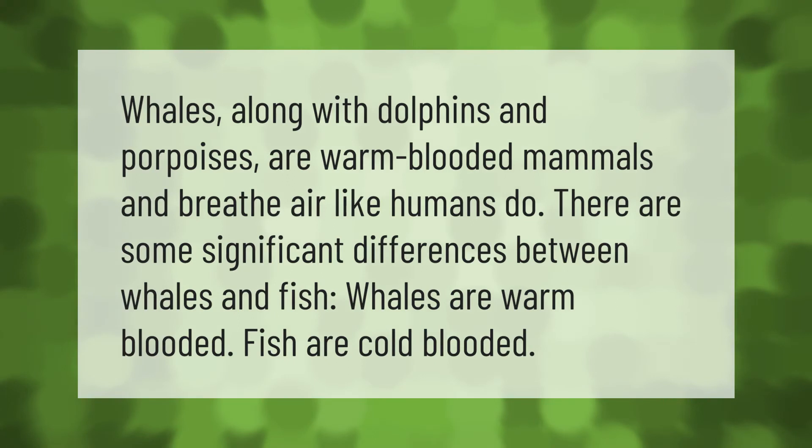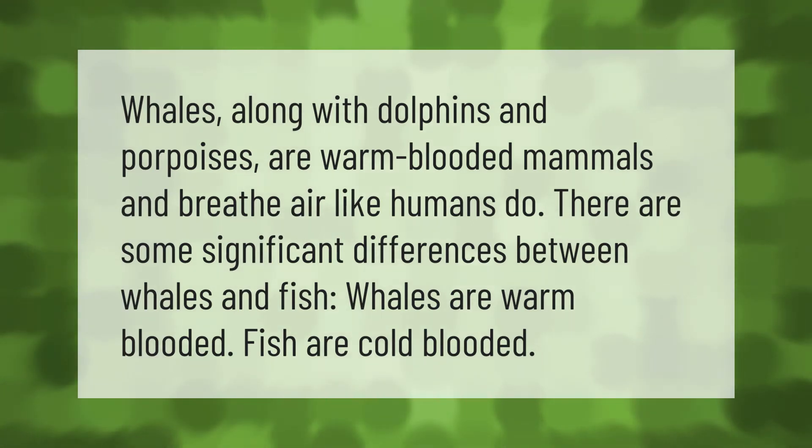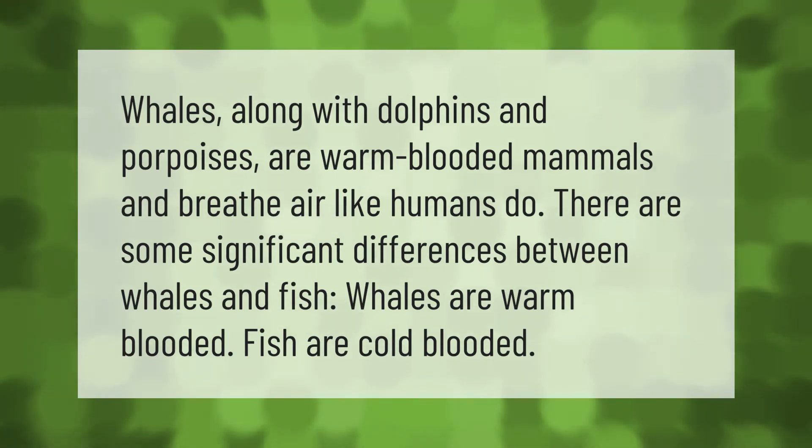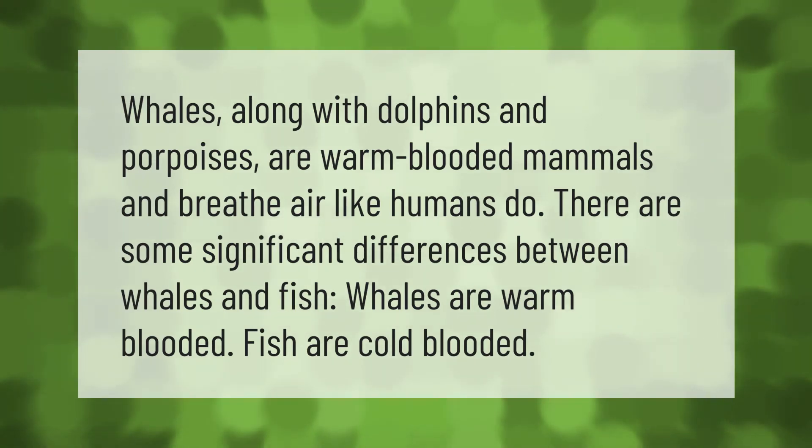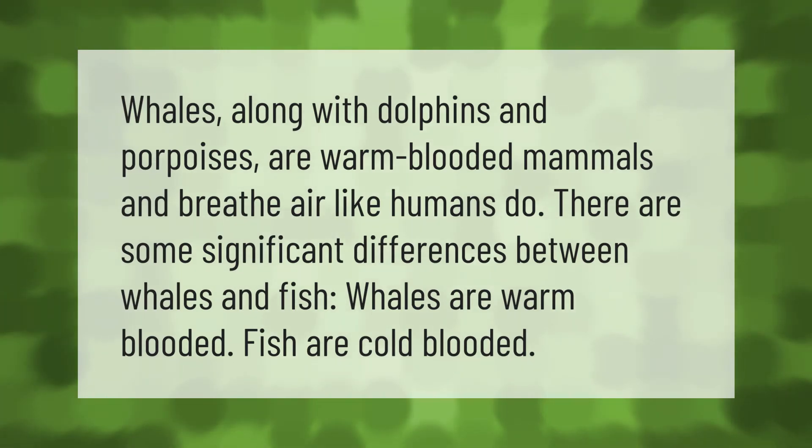Whales, along with dolphins and porpoises, are warm-blooded mammals and breathe air like humans do. There are some significant differences between whales and fish: whales are warm-blooded, while fish are cold-blooded.